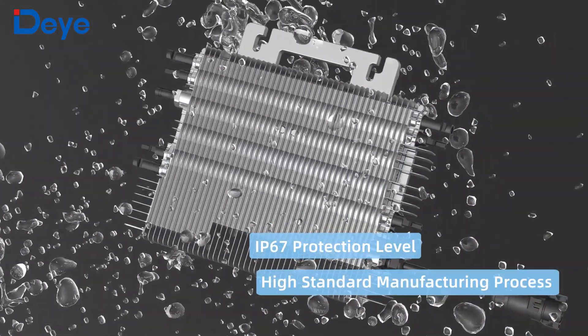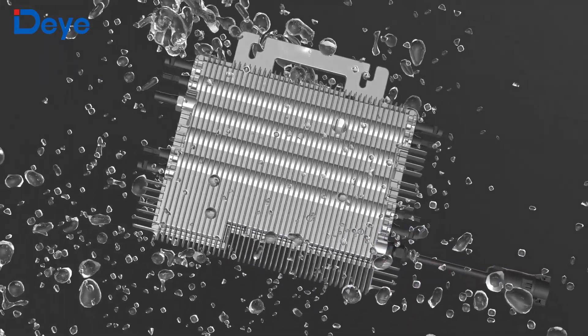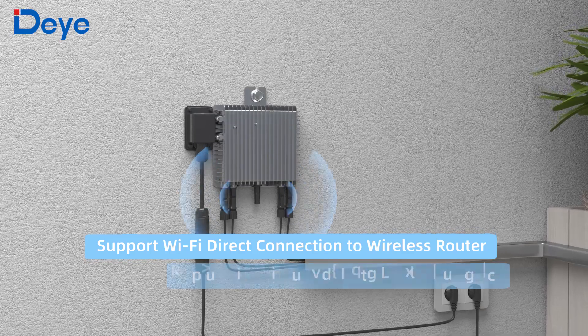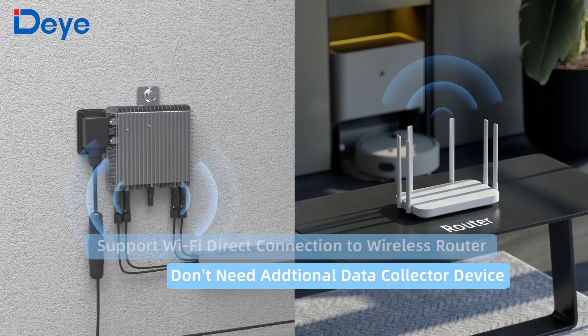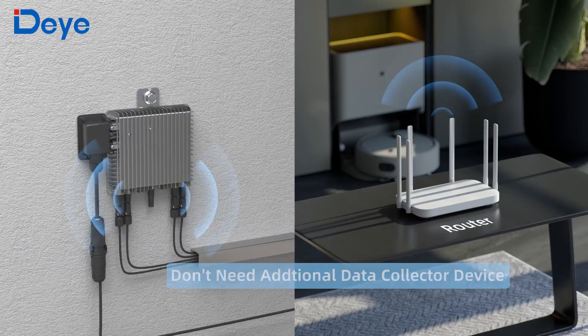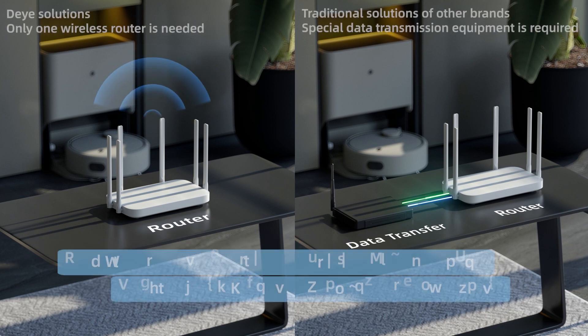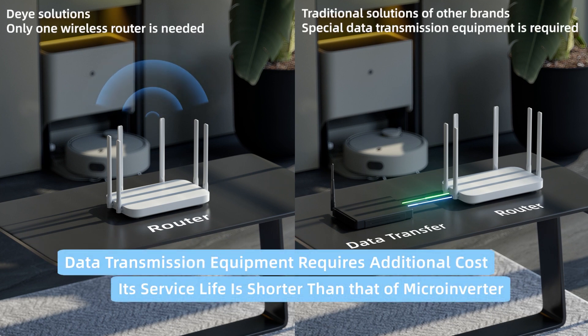IP67 protection level. Designed with a lifespan of up to 25 years. Built-in Wi-Fi antenna supports direct connection to wireless routers through WLAN. No additional data transmission devices are required, reducing installation and usage costs.